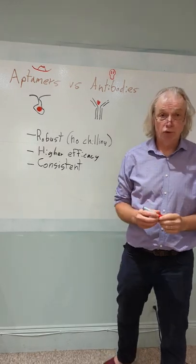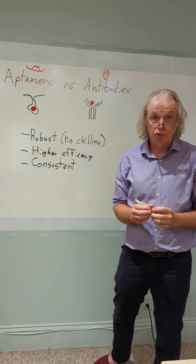Aptomers vs. Antibodies. We have a blog series on our website entitled Cowboys vs. Aliens, and Aptomers are the cowboys — we're going to talk here about why that is.